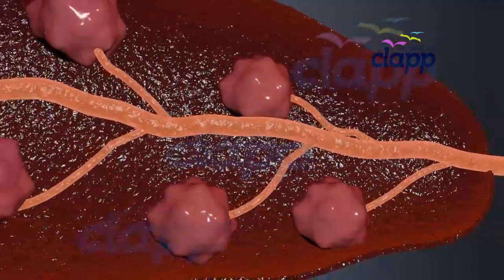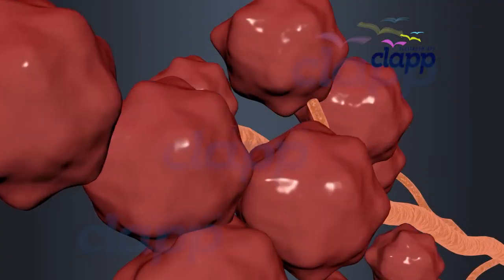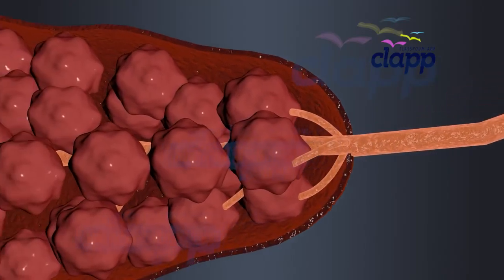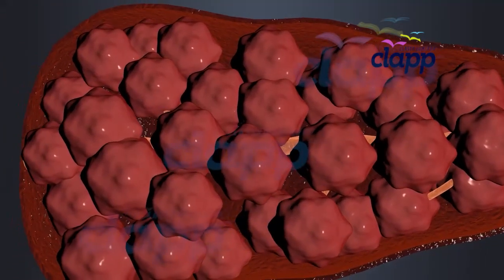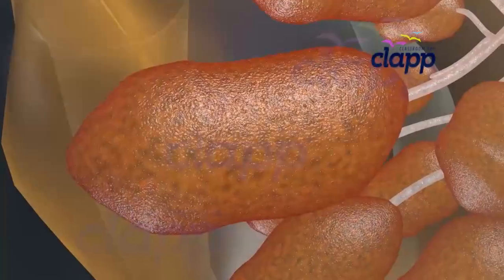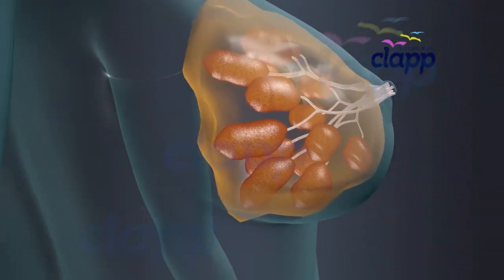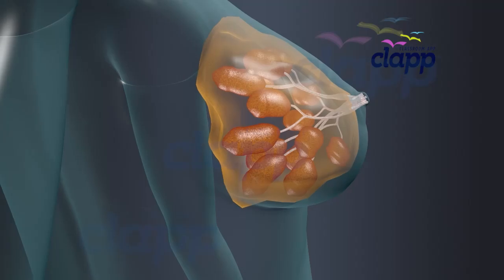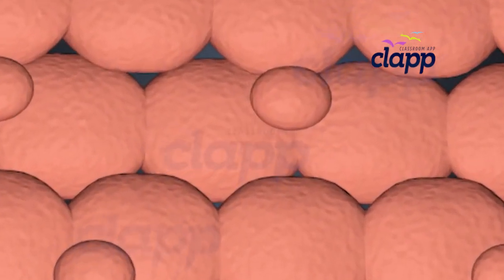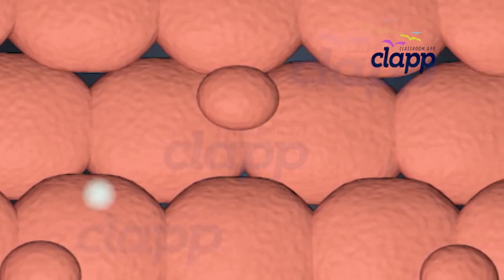During pregnancy, under the influence of hormonal changes, alveoli begin to multiply and enlarge. By the time the baby is born, the mother's breasts have around 150,000 alveoli in each breast — many times more than the number of alveoli a non-pregnant woman has. Inside each alveolus, there are specialized cells called secretory cells, or alveolar cells.